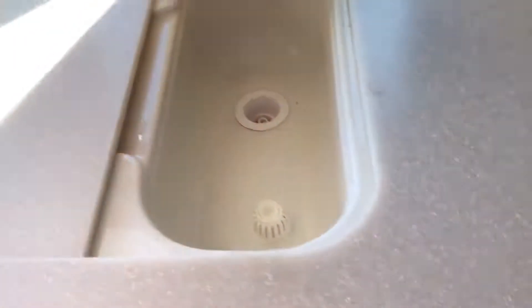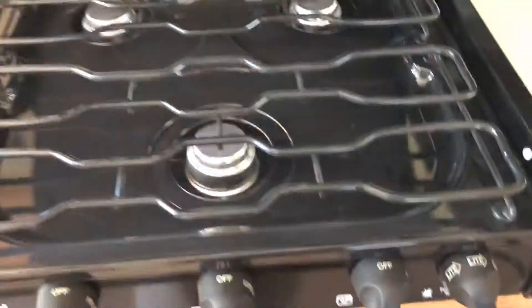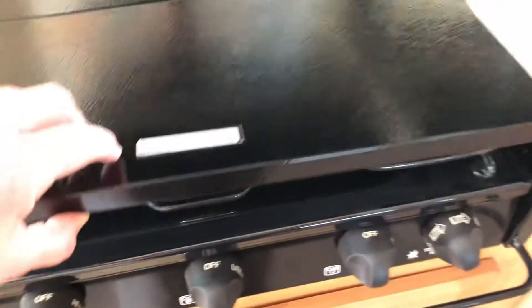This feels like Corian counters. Look how thick that is. Nice microwave. Three-burner gas. So this must be a convection oven. Yeah — convection microwave, convection.